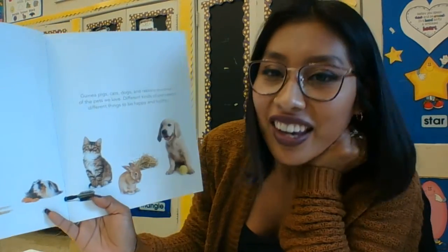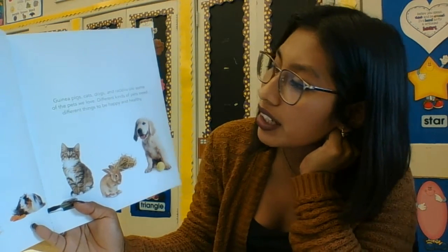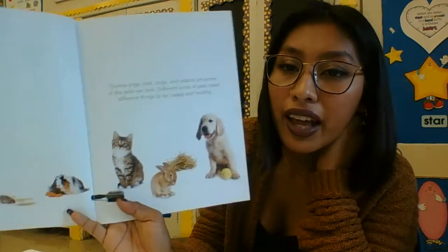Let's begin. Guinea pigs, cats, dogs, and rabbits are some of the pets we love. Different kinds of pets need different things to be happy and healthy.